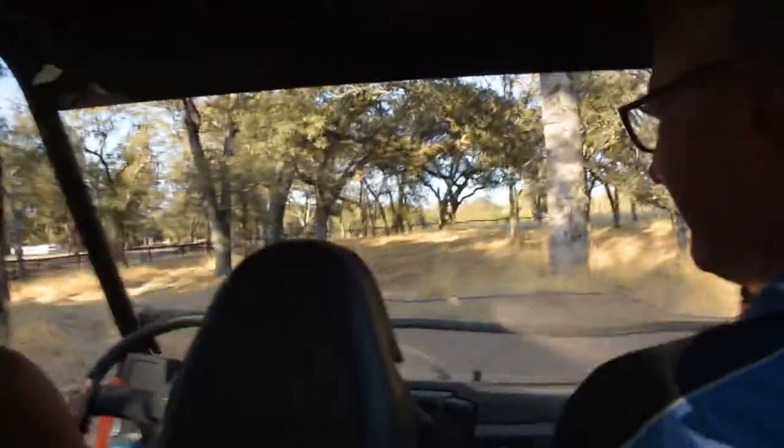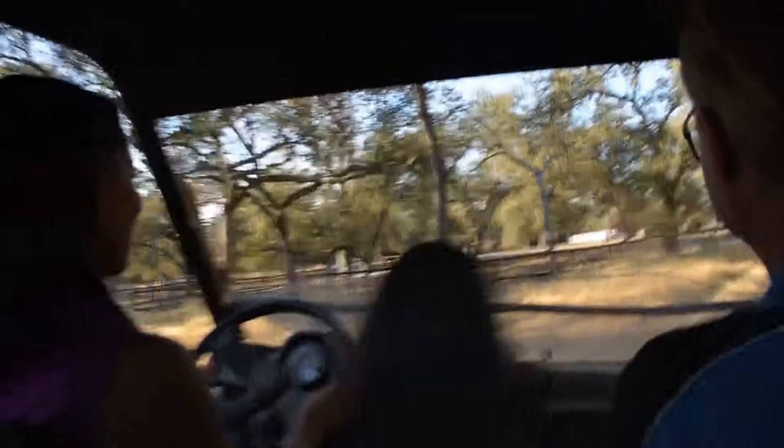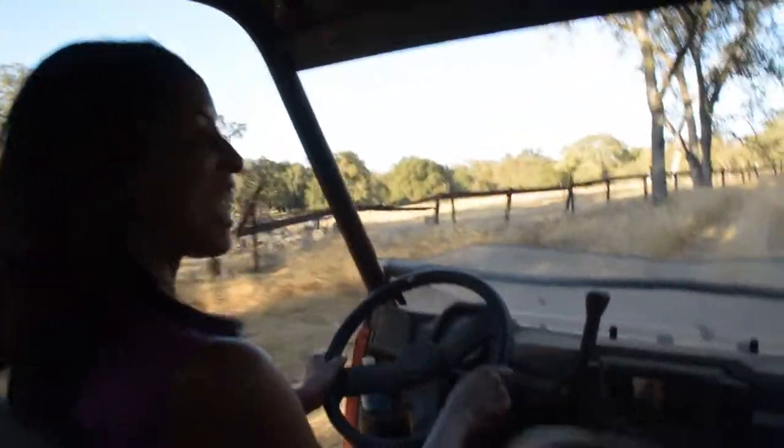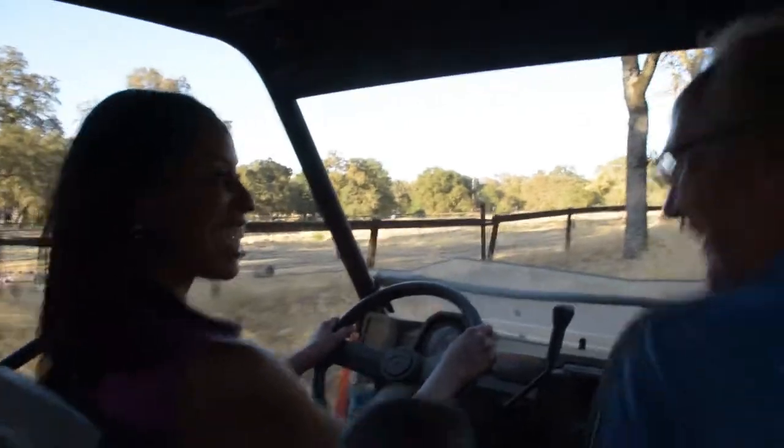It's a nice little place here that just kind of loops around. I think I'm a certified ATV driver now! ATV 101 — there you go.